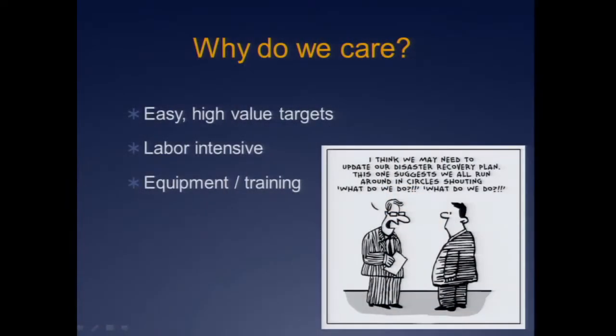Why do we care? Children are probably our most important resource, yet we don't protect them the same way that we do other resources. Think about the security at your bank, your airport, your military base — now think about the security at your elementary school. Very different.